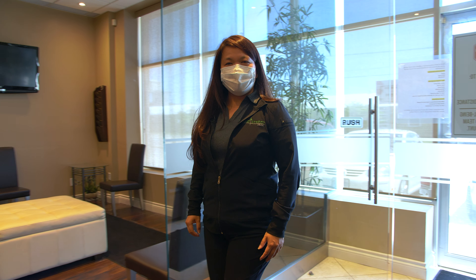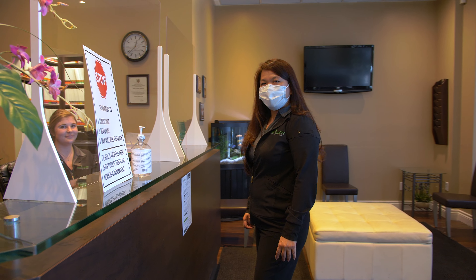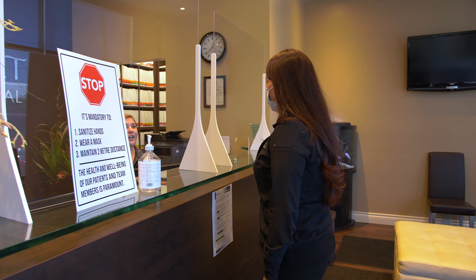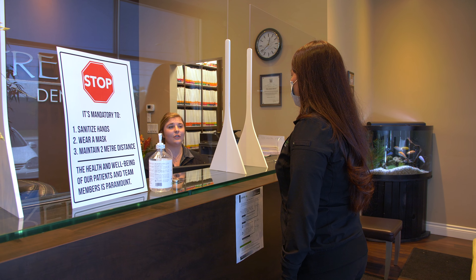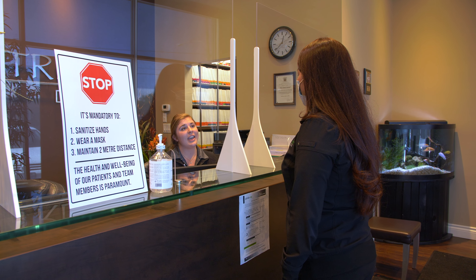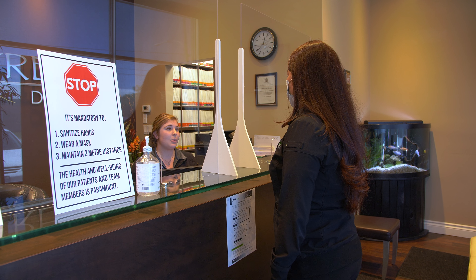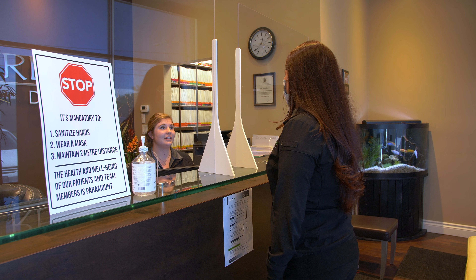So when you enter in, you will be greeted by Veronica and she will have a few questions for you. 'You're not feeling sick at all, no cough, no fever, no sore throat?' 'No.' 'You haven't traveled outside Canada in the past 14 days?' 'No, I haven't.' 'And did you have close contact with someone with COVID-19?' 'No, I haven't.'